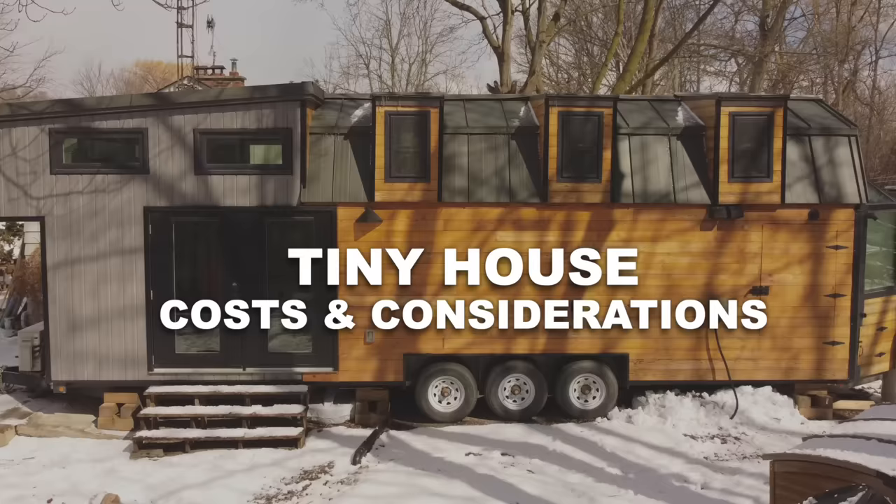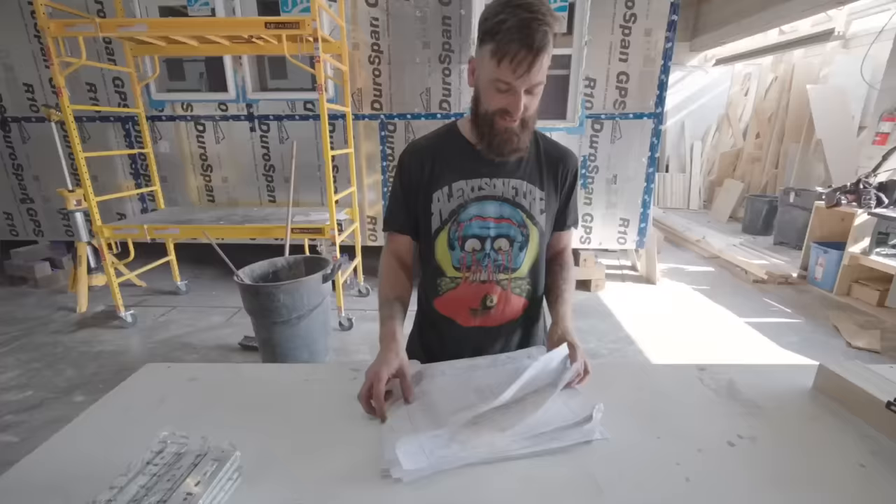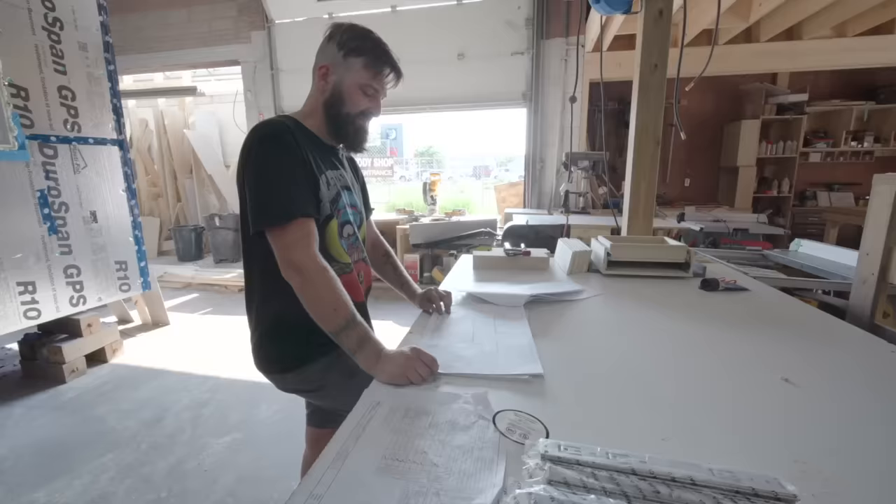People are often very surprised at the cost of a professionally built tiny home compared to the pricing that they're seeing of a DIY tiny house build online. So I'm going to share the costs that I as a builder incur to shed light on the cost of a tiny home.